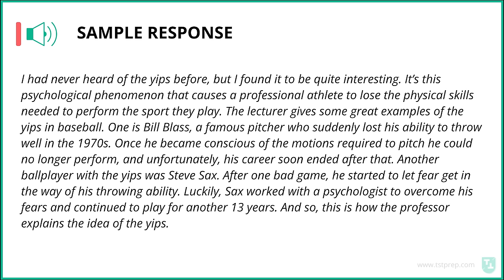Sample response for Task 3: I had never heard of the yips before, but I found it quite interesting. It's a psychological phenomenon that causes a professional athlete to lose the physical skills needed to perform the sport they play. The lecturer gives great examples from baseball. One is Bill Blass, a famous pitcher who suddenly lost his ability to throw well in the 1970s. Once he became conscious of the motions required to pitch, he could no longer perform, and unfortunately his career soon ended. Another baseball player with the yips was Steve Sachs. After one bad game, he started to let fear get in the way of his throwing ability. Luckily, Sachs worked with a psychologist to overcome his fear and continued to play for another 13 years. This is how the professor explains the idea of the yips.